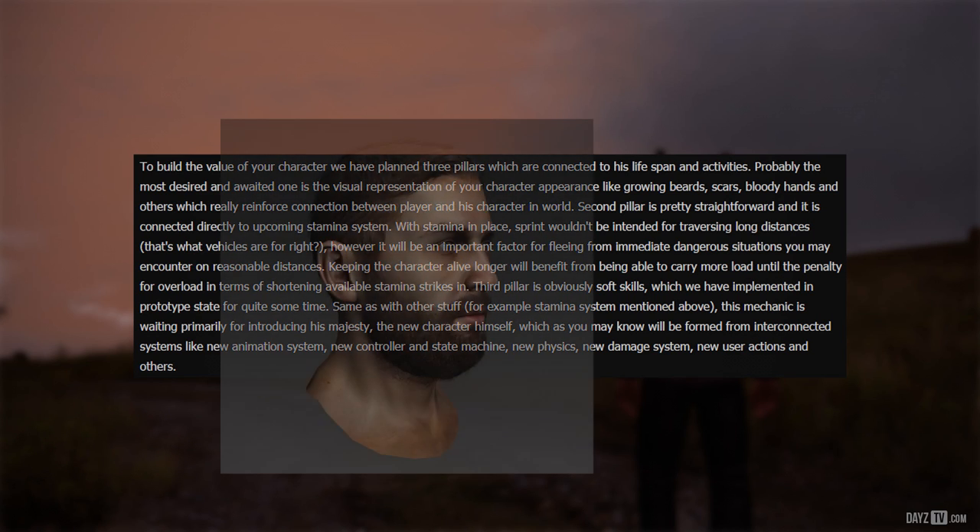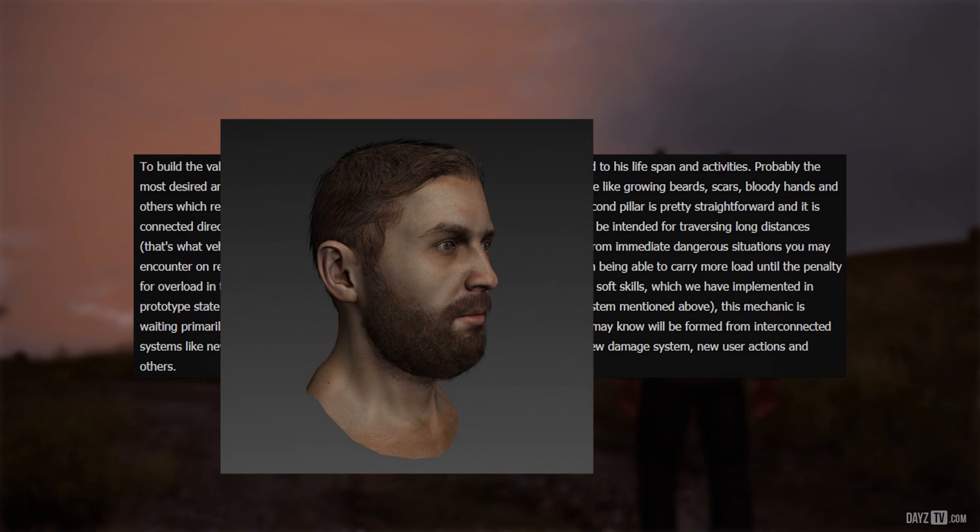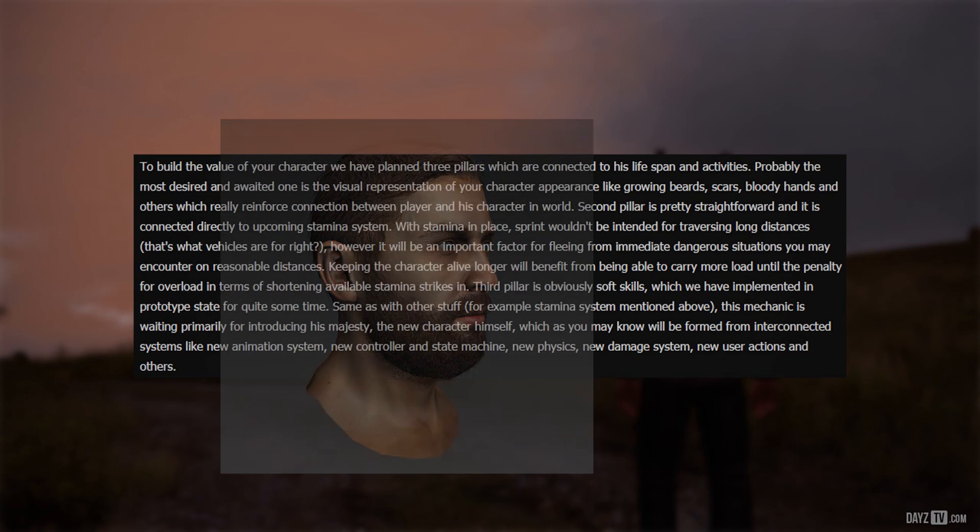The first pillar is character appearance — like growing beards, scars, bloody hands and others — which really reinforce the connection between the player and their character in the world.